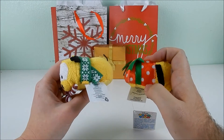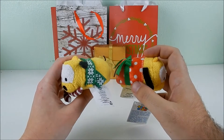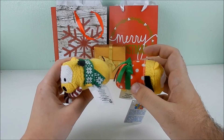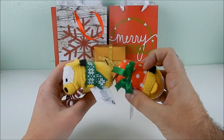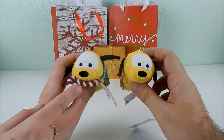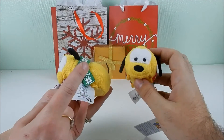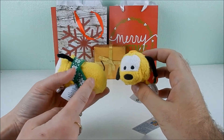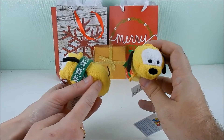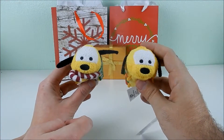Next up is Pluto. Just like Goofy, one version matches the vinyl from this year's Christmas advent calendar — he's like a little present with a bow wrapped on the back and a little star. The other version resembles the plush advent calendar Pluto and also has the same green and white scarf as all the others. There must have been a sale on those scarves!